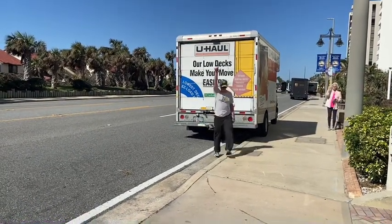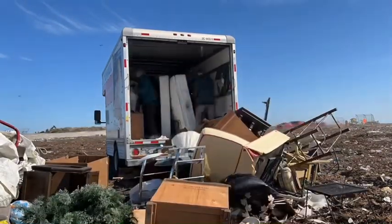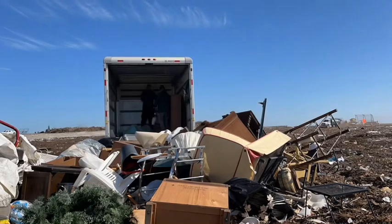Now we are off to the landfill. Here's us getting rid of everything. We definitely want to start recycling and reselling in the future, but right now we don't have the room so we can't do that.